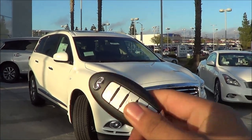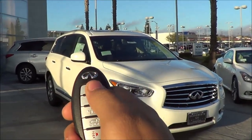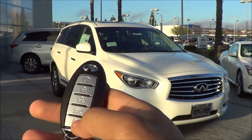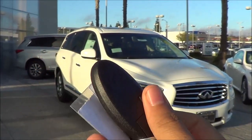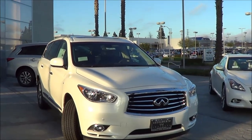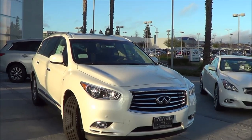Here's the key fob for the vehicle — typical Nissan Infiniti key fob. There's a smart key and you do have your remote engine start, your lock, your unlock to release your tailgate, and then your panic button. But overall, it's just your standard Infiniti Nissan smart key.